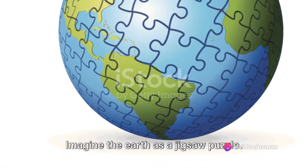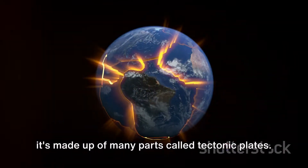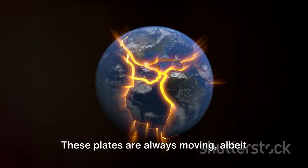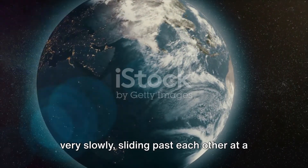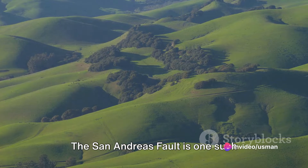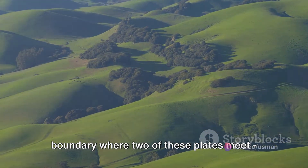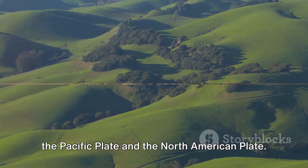Imagine the Earth as a jigsaw puzzle. It's not one solid piece, but rather it's made up of many parts called tectonic plates. These plates are always moving, albeit very slowly, sliding past each other at a rate of about two inches per year. The San Andreas Fault is one such boundary where two of these plates meet — the Pacific Plate and the North American Plate.